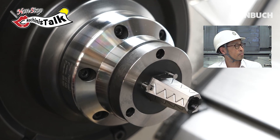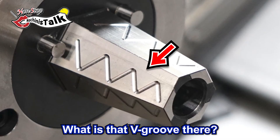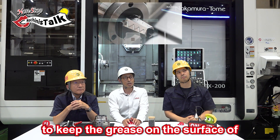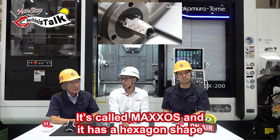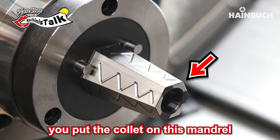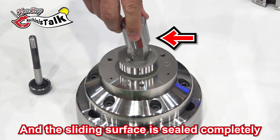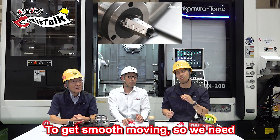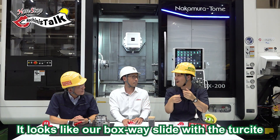Can I ask one question? What is that big grooving there? What is the purpose? Those grooves are to keep the grease on the surface of the mandrel. It's called Maxos and it has a hexagon shape. This is the chuck itself and later you put the collet on this mandrel. The sliding surface is sealed completely, so to get smooth movement we need grease between the collet and the chuck body. That's the reason we put a groove on the surface — a groove for grease. It looks like our box-way guide with the Turcite, where you have small grooves for the oil.